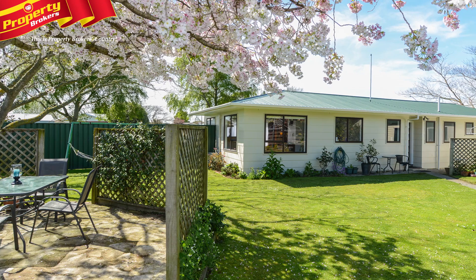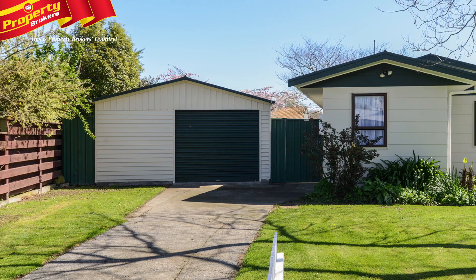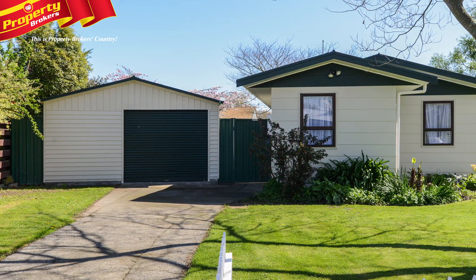Outside, children will relish the great sized section which includes a fenced back area for safety, and to top this off, a good sized garage cum workshop.